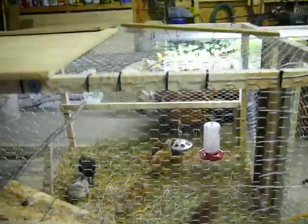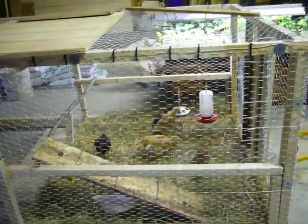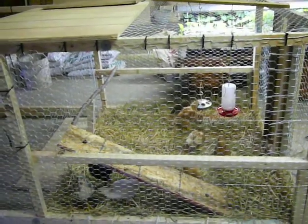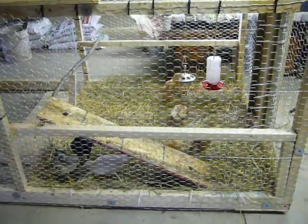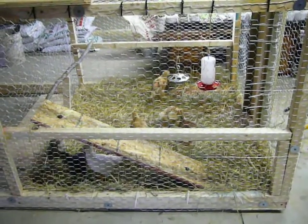This is the Henhouse Hilton — the new enclosure for the chickens. It's eight foot long by four foot wide. I have it partitioned off right now so they're only using a four foot by four foot section of it. It's about four times bigger than the last box they were in.